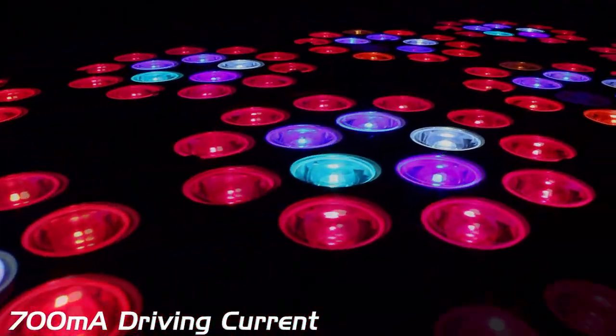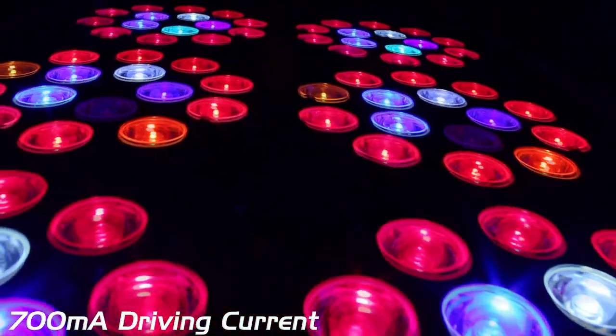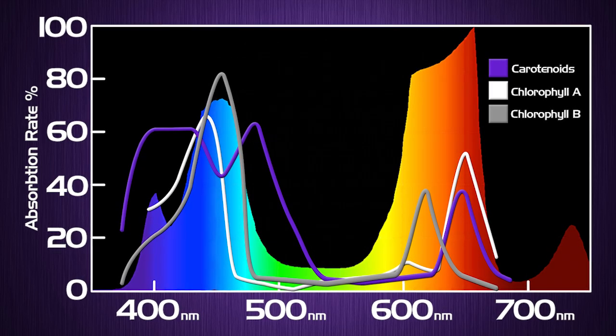700MA driving current increases diode efficiency and output, resulting in brighter, higher-yielding footprints. Proprietary 12-band complete perfect spectrum includes both IR and UV diodes, powered by 3-watt diodes.